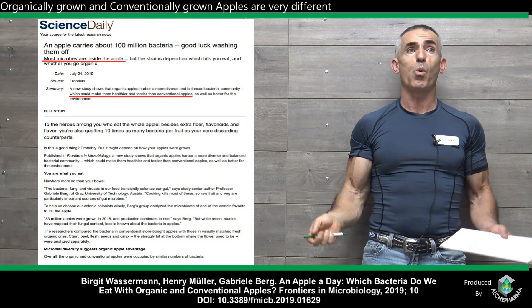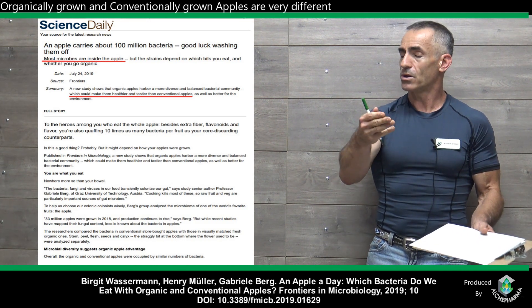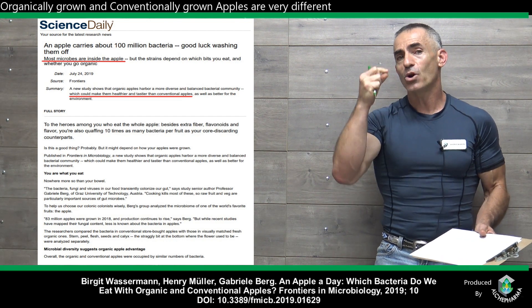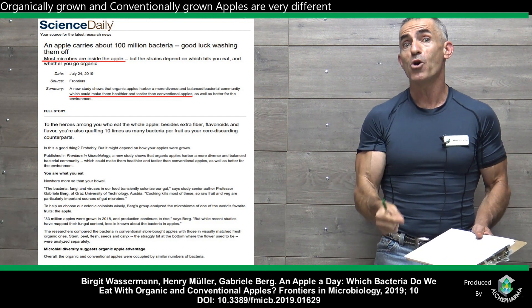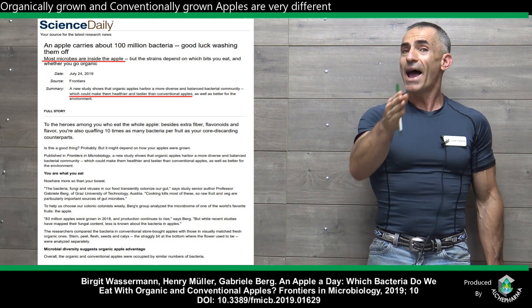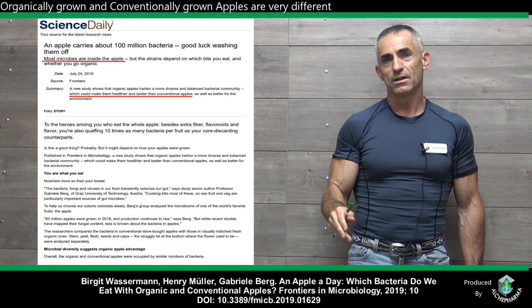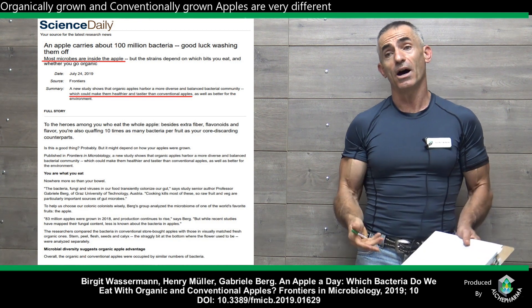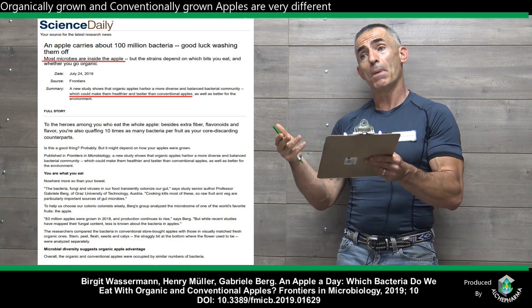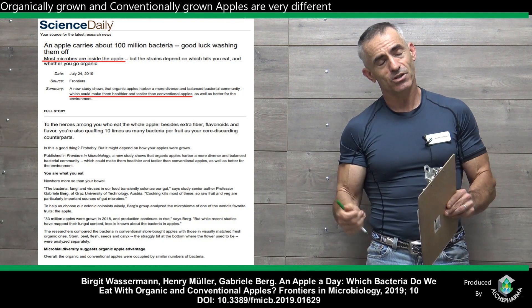Now, you may even say, well, people wash their fruits or vegetables, so it's not going to make a difference. Au contraire. This is the internal microbiome makeup of the apple itself. And each one had about 100 million bacteria. So think of it like seats in the bus — the seats were occupied more so by beneficial bacteria in the organic produce and not so much in the conventional.